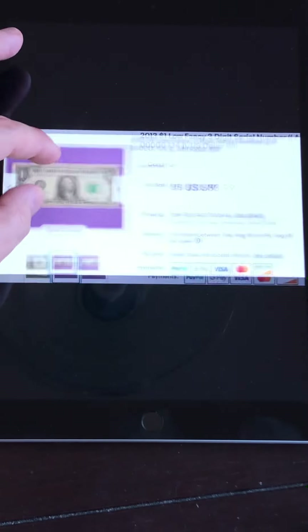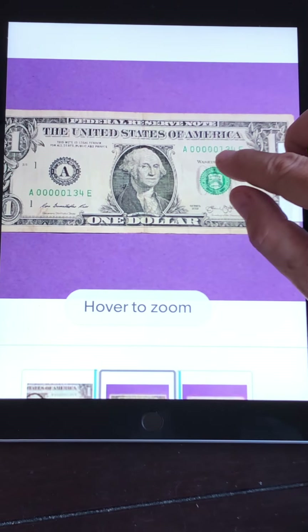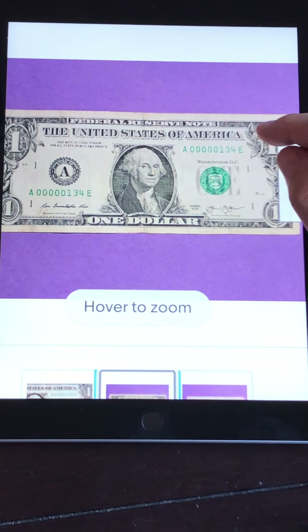People put this into a vending machine thinking they were spending a dollar, but really they're spending 50 bucks. Don't be that person. That's why I do these videos — to educate people to know what to look for and not to spend these valuable dollar bills. This next one is a low-digit serial number. Anything with four zeros and more is considered a low-digit or low fancy serial number.